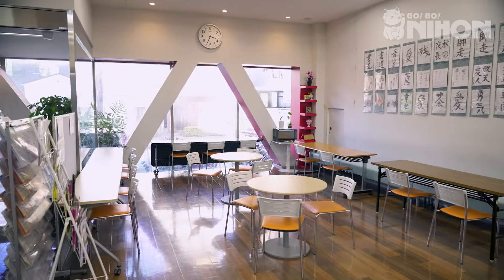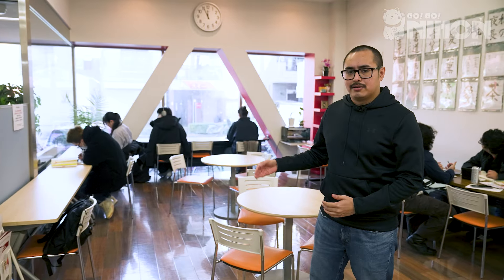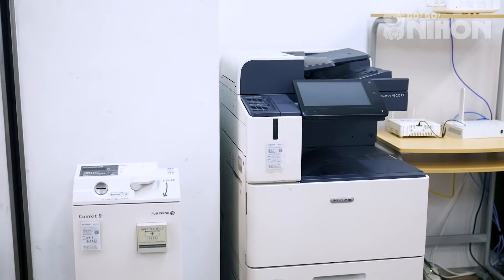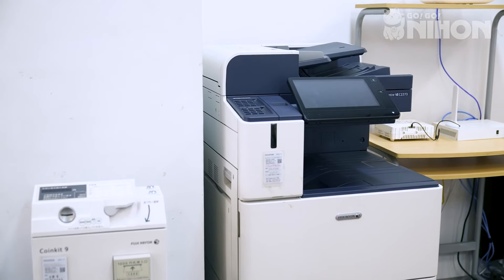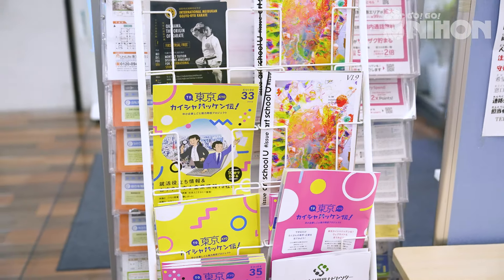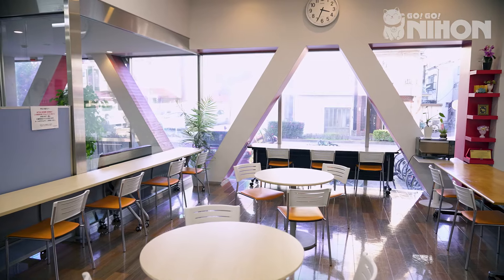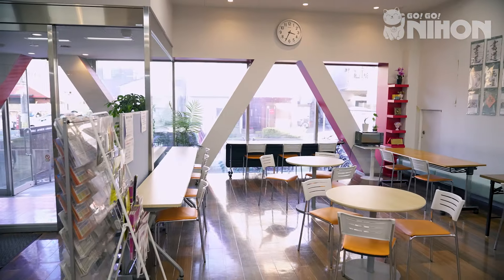This is the lounge. Here you have a lot of the necessities you need at Aukamonkai. For example, the microwave so you can heat up your bentos. There's a printer to the left over here and a magazine rack to the right over here. Students like to come here before and after class, whenever they like, to eat, to chat, to relax, to study and do homework. I usually come here with my friends and classmates after class. It is a great place to relax.